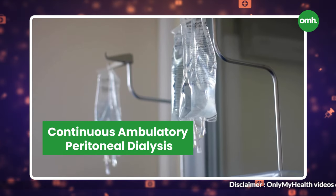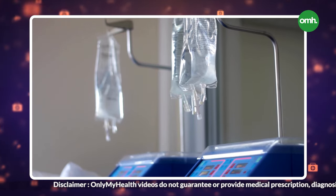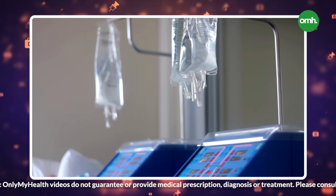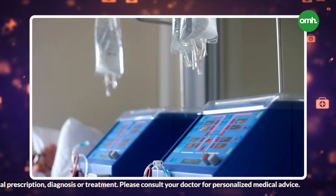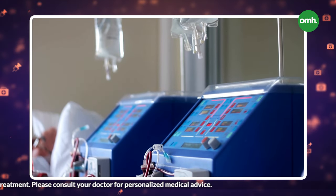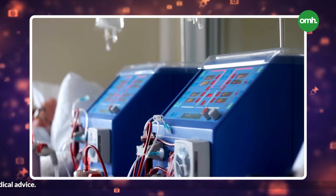There are two ways to do peritoneal dialysis. One is Continuous Ambulatory Peritoneal Dialysis (CAPD), which is a manual process using water bags. With gravity, the fluid goes in, and four to six hours later it can be removed. This process is done two or three times during the day, and at night you will also be able to sleep.